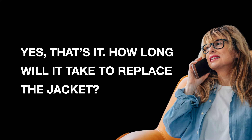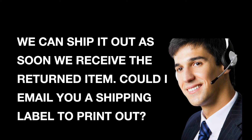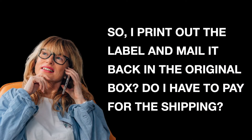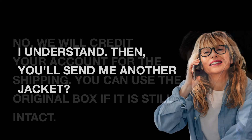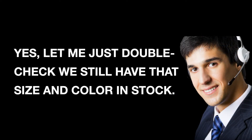How long will it take to replace the jacket? We can ship it out as soon as we receive the returned item. Could I email you a shipping label to print out? So, I print out the label and mail it back in the original box? Do I have to pay for the shipping? No, we will credit your account for the shipping. You can use the original box if it is still intact. I understand. Then you'll send me another jacket? Yes. Let me just double check we still have that size and color in stock. Okay, thanks.